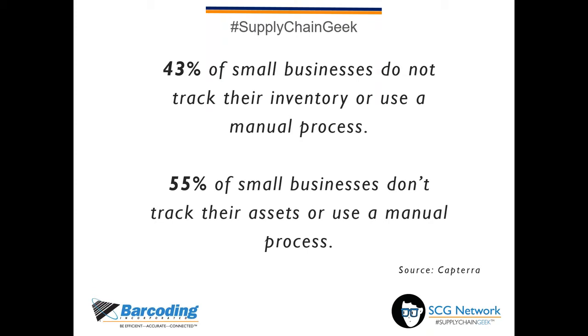You've joined us today to find out about how to increase productivity with simplified inventory management — that may be because your company currently does not track existing inventory or assets, or does so using a manual, inefficient method. You are not alone: 43% of businesses do not track their inventory or use a manual process to do so, and 55% of small businesses don't track their assets or use a manual process. For companies that fall into these statistics, the room for improvement is immense, and the ROI of implementing an inventory control system is easily justified.